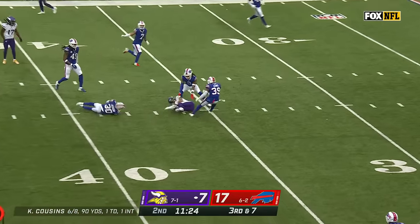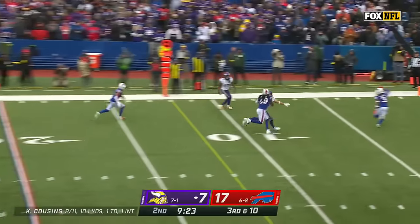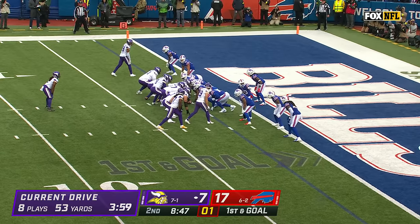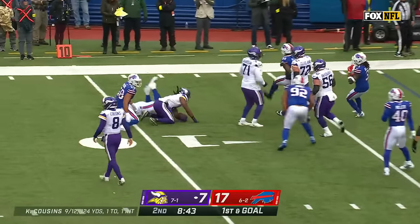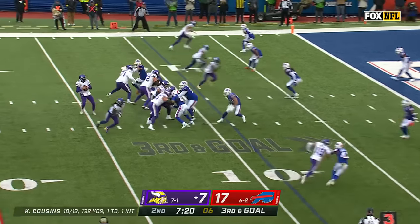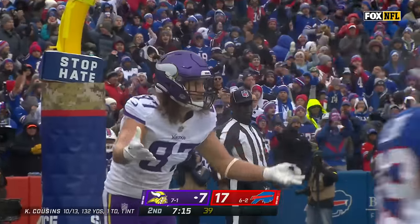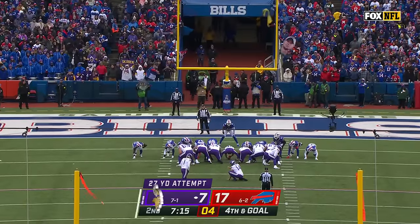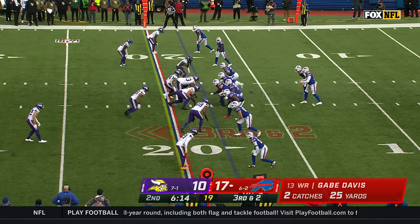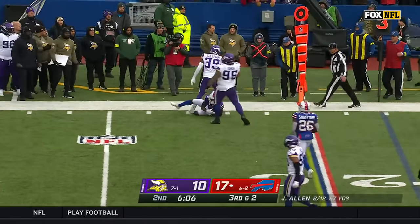Cousins zips one to Jefferson — first down Minnesota. Bills showing pressure on third and ten, only bring four. Cousins pumps, finds soft spot, first down to KJ Osborne — first and goal for the Vikings. Third and goal, Cousins floats one to Hawkinson — jump ball and incomplete. Dane Jackson in coverage. Field goal good — Greg Joseph stays perfect inside 50 yards this year. On third and short, Allen flushed, chased, got away and got McKenzie for a first down.